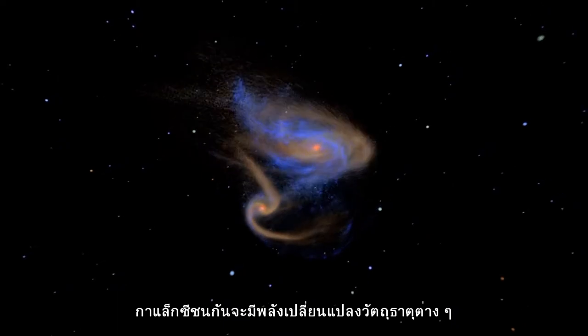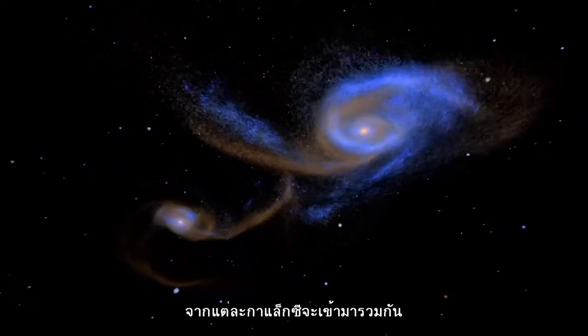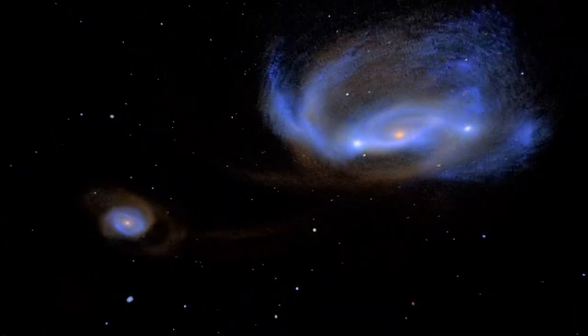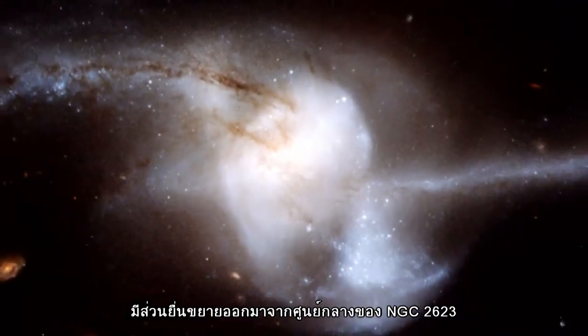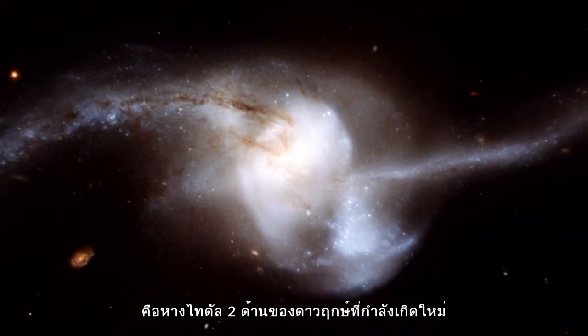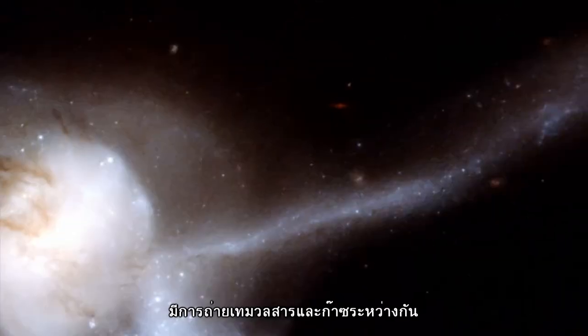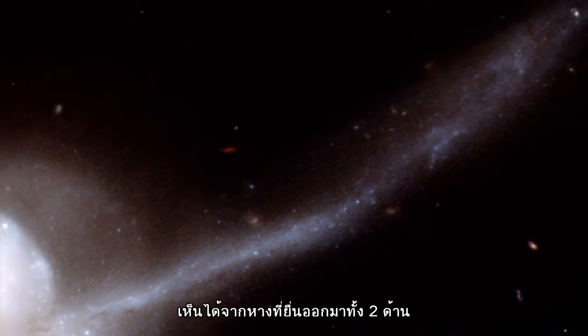Colliding galaxies engage in a powerful exchange of material — they literally throw matter and gas toward one another as they race together. Stretching out from the centre of NGC 2623 are two tidal tails of young stars, showing that a merger has taken place. The dramatic exchange of mass and gases initiates star formation, seen there in both the tails.